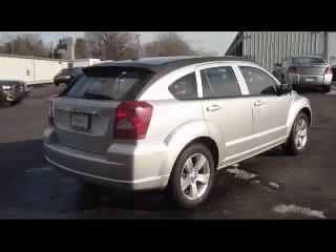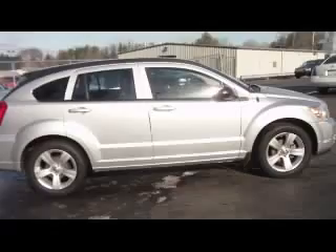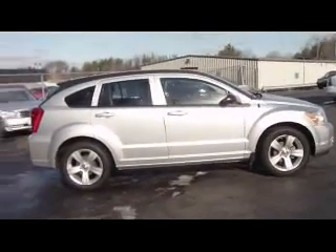That bright silver color — it's in good shape. I don't see any dents, dings, scratches, or any kind of imperfections at all. Actually a sharp looking car.